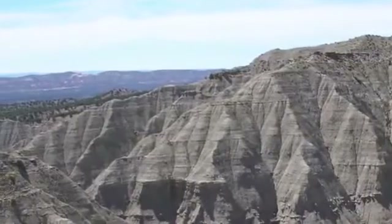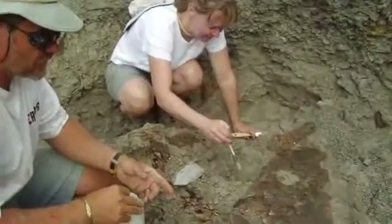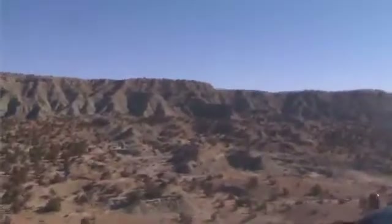largely unexplored dinosaur boneyards. During the past decade, crews from the University of Utah and several partner institutions have unearthed a new assemblage of more than a dozen dinosaurs in Grand Staircase, from giant duck-billed herbivores to menacing tyrannosaur predators.